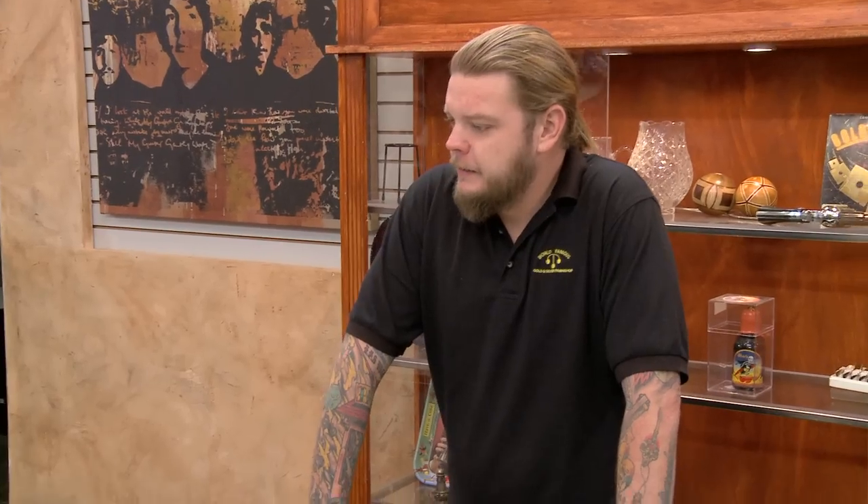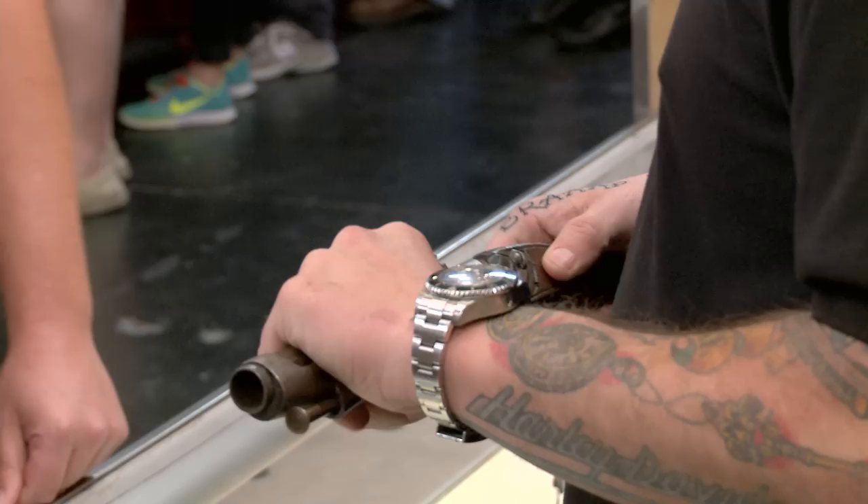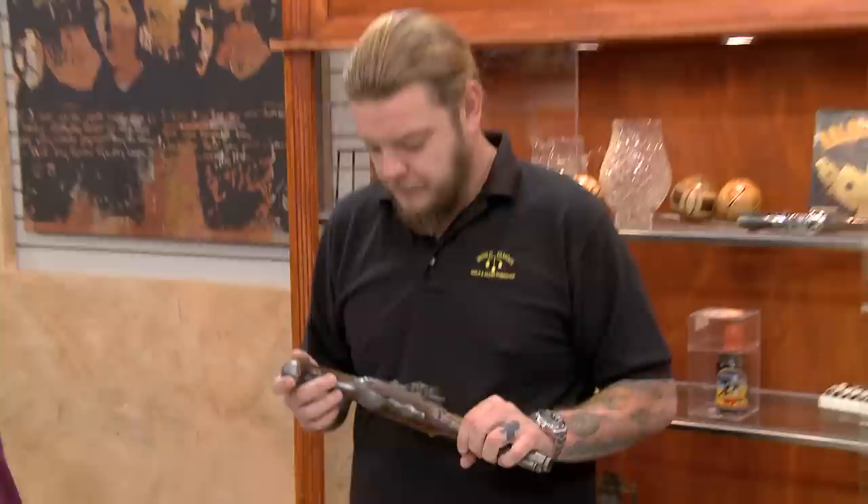What do we got? We have a 1763 French flintlock pistol. You better see it? These are cool, man. Where'd you get it? My grandfather passed away. We were cleaning out his attic, found it in a box. No notes, no nothing.